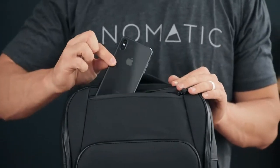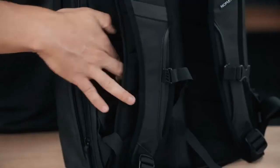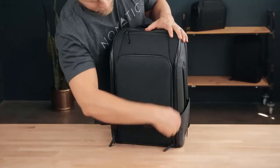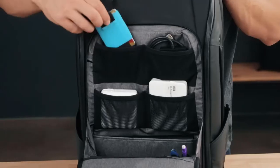On the top of the bag there is a fleece-lined pocket for your phone, wallet, and other quick-access items. On the back is a hidden pocket for other items like cash and a passport. The accessories compartment has multiple mesh elastic pockets for your cords, power banks, and other small items.